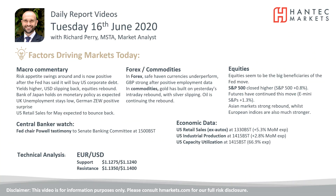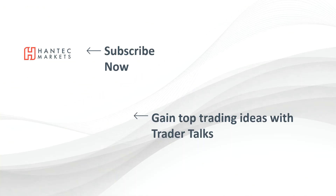I wish you good luck in your trading today. Click here to subscribe to our analysis videos. Go to our website to sign up for our webinars, and also click here to watch our Trader Talks videos to gain some top trading ideas.